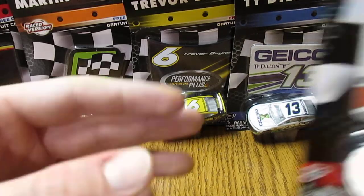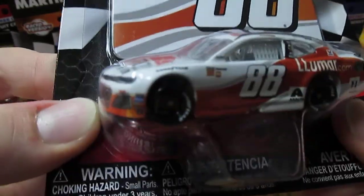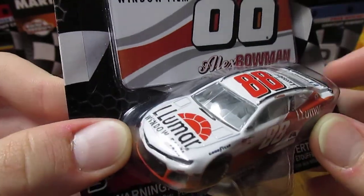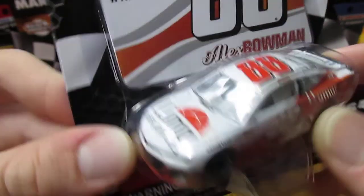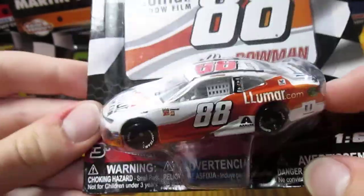Last but not least, we have Alex Bowman's number 88 Lumar car that he ran at Darlington this year. Granted, this was not a throwback even though it was in the throwback race. But still a nice looking car though — with the Lumar and the nice kind of orange-ish red here on the side. Real nice, especially on the Camaro body again.